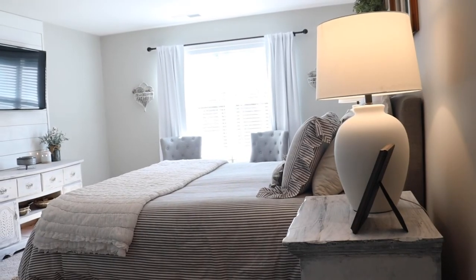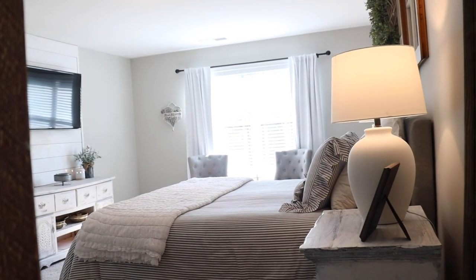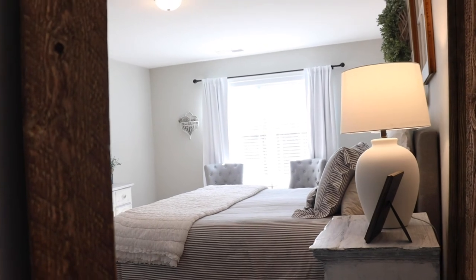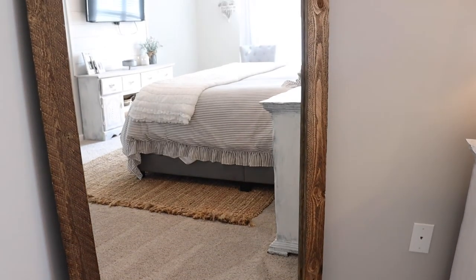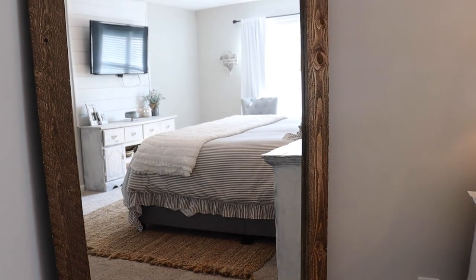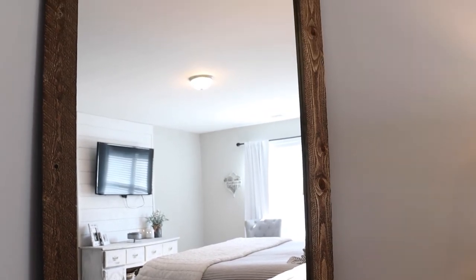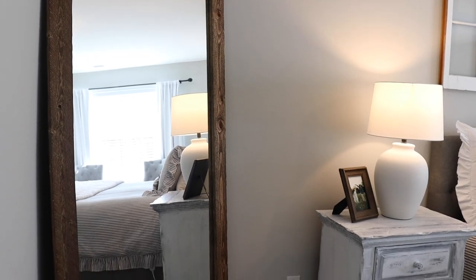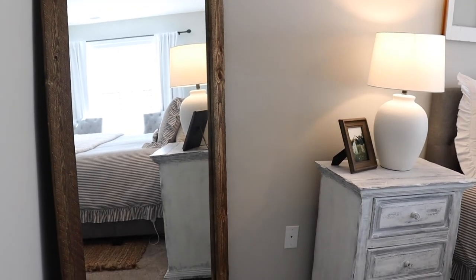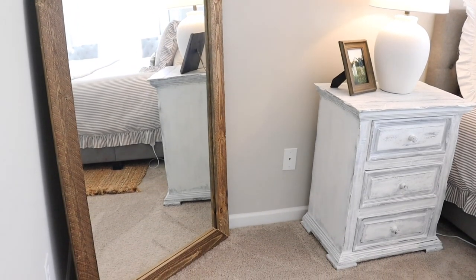Another really fun project Matthew and I worked on together for the bedroom is our mirror over in the corner. It's actually an old closet mirror door — we got some weathered wood from Home Depot and put a border on it. My husband is 6'4" and for the first time in his life his whole self can be seen in our mirror! So it's practical, it's really cute, and it was a really fun project that we got to do together.